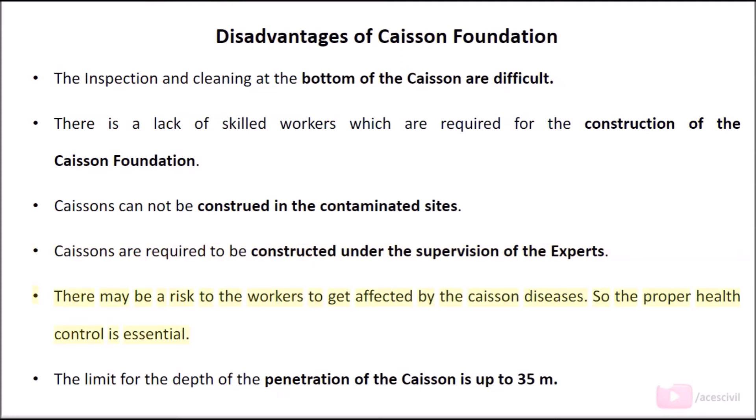There may be a risk to workers of getting affected by caisson disease, so proper health control is essential. The limit for the depth of penetration of the caisson is up to 35 meters.